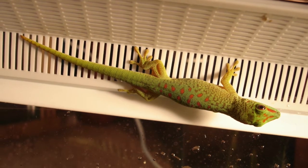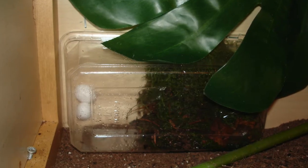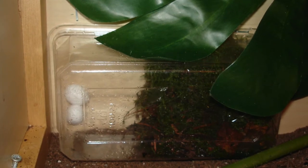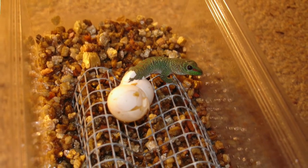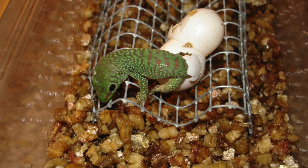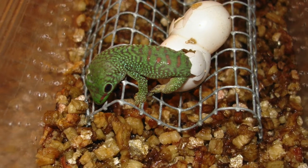Next species is the giant green day gecko. They quite often lay their eggs on the side of the vivarium, and you have to hatch them in situ, like this. Other times you can incubate them by having them raised up on a wire frame above damp vermiculite. This is definitely a display species — they're really beautiful to look at, but they're very fast so you can't handle them very easily.